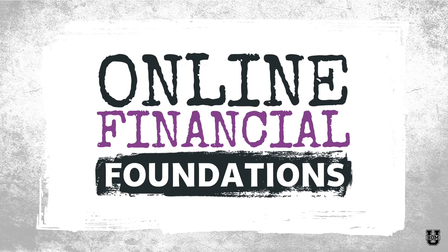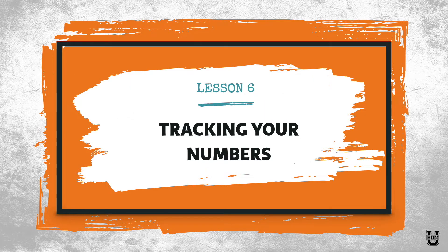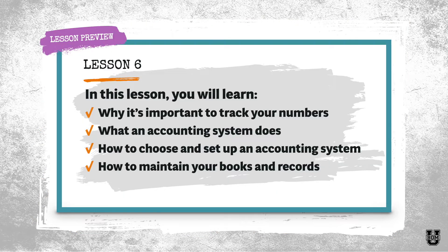Hey there, and welcome back to Online Financial Foundations. This is lesson number six, tracking your numbers. In lesson number six, you are going to learn why it's important to track your numbers, what an accounting system actually does, how to choose and set up the perfect accounting system for your business, and how to maintain your books and records. So let's go ahead and dive in.